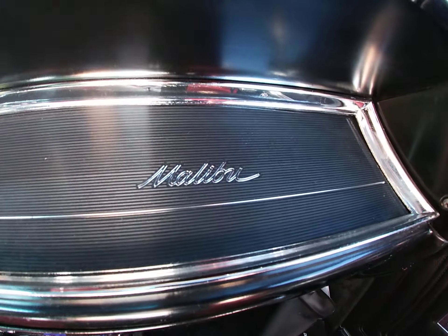The headliner is in great shape. The visors look good. A lot of the chrome trim and bumpers on the car shine very well — most of the chrome is in excellent shape. The car has some nice five-spoke chrome wheels that really give it a mean stance. Overall, it's a really nice driving 1966 Chevelle.